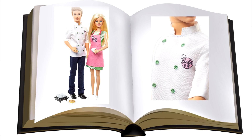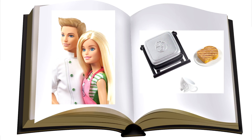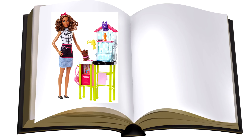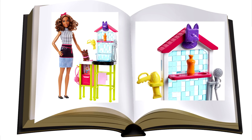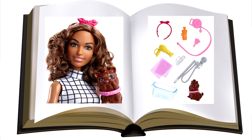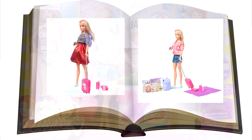Here are some new items coming for you this year. It's a Barbie barbeque fashion doll playset. And the Barbie would travel.